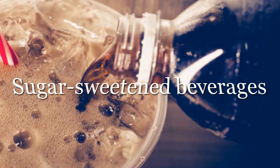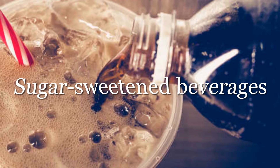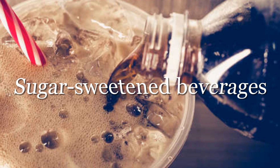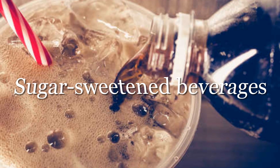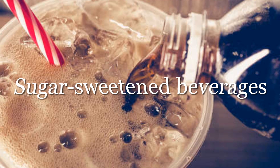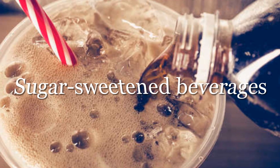Not only do drinks with added sugar contribute to weight gain, they also affect your blood pressure. According to one study, individuals who drink significant quantities of sugar-sweetened beverages are at higher risk of developing hypertension. Whether you're hypertensive or not, water is still your best choice for staying hydrated.